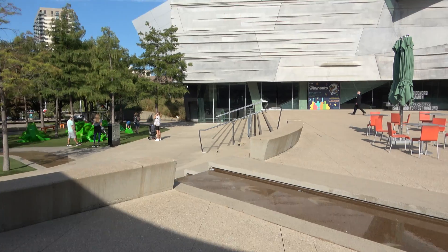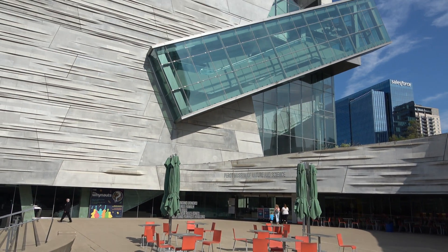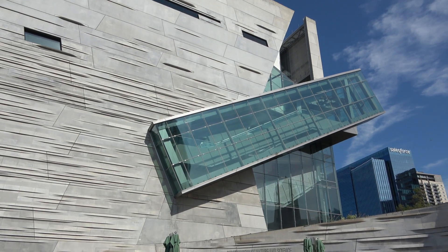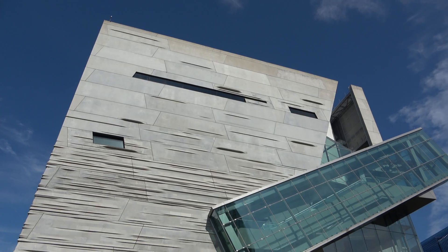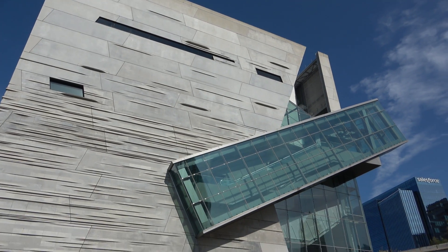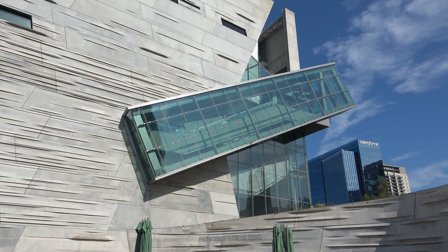Hey everyone, good morning from Dallas, Texas, where today we're at the Perot Museum of Nature and Science, right here in the middle of downtown. I'm going to show off all the exhibits and a collection of stuff that this museum has to offer. I go by the Litch, that is my wonderful girlfriend Molly — let's go check out the Perot Museum of Nature and Science.